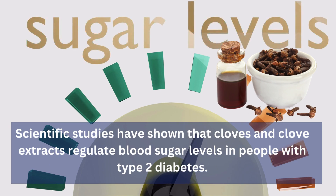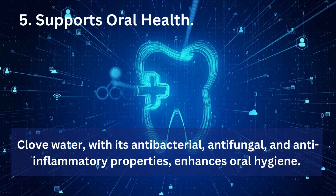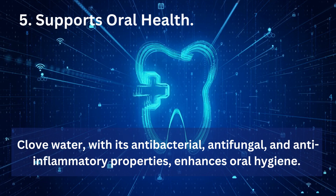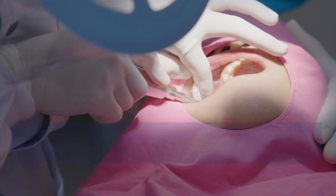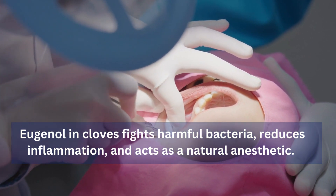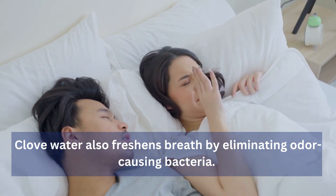5. Supports Oral Health: Clove water, with its antibacterial, antifungal, and anti-inflammatory properties, enhances oral hygiene. Eugenol in cloves fights harmful bacteria, reduces inflammation, and acts as a natural anesthetic. Clove water also freshens breath by eliminating odor-causing bacteria. Remember to maintain good oral hygiene practices alongside clove water.